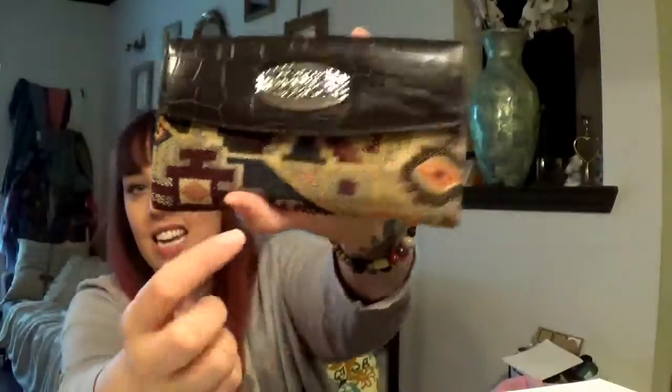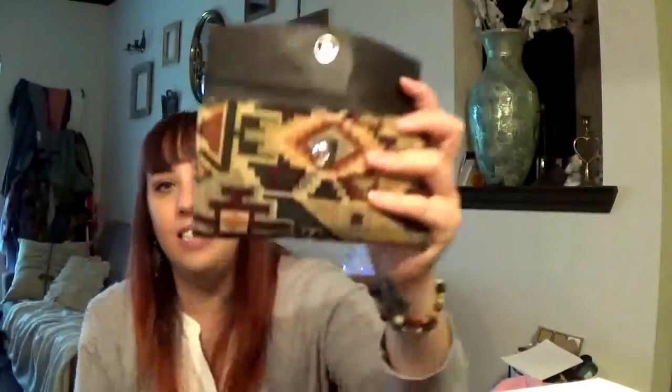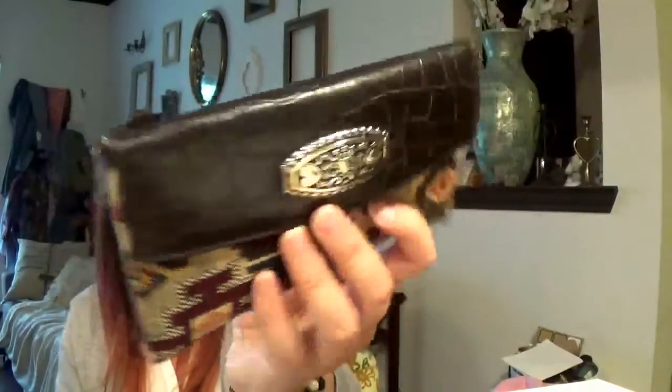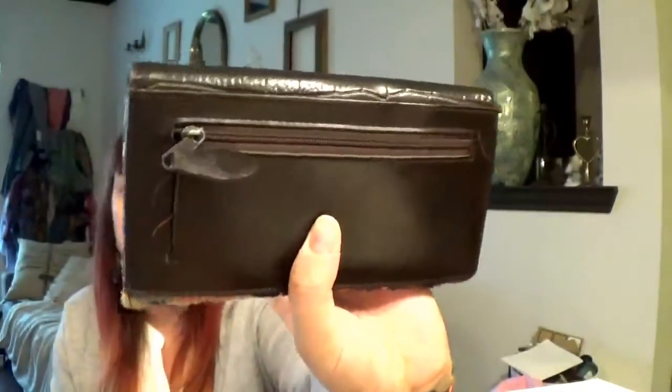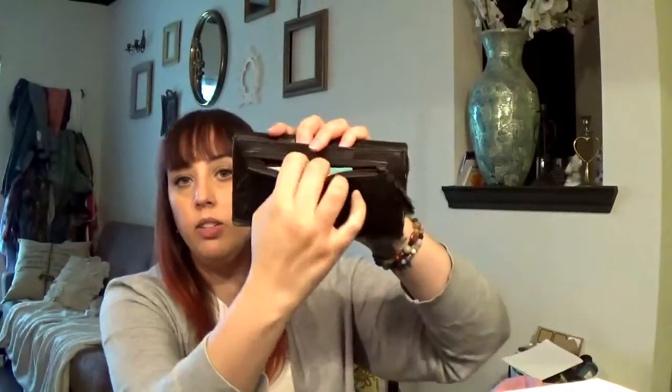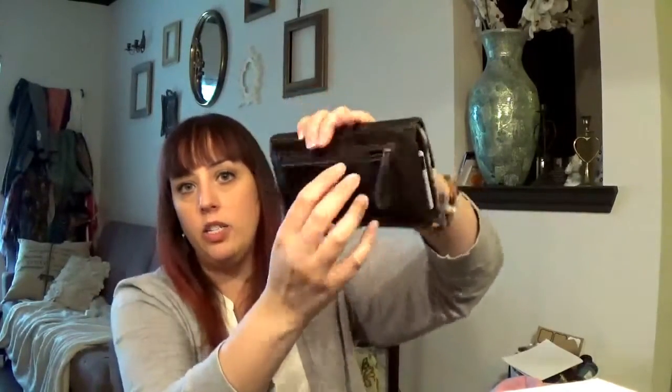I liked this Aztec-y, Native American, sort of Mexican kind of print. It's like a fake Brighton or something — I don't really care. I think it's real leather, but I'm not sure. There is a little compartment in the back and I keep like insurance cards and important stuff there.